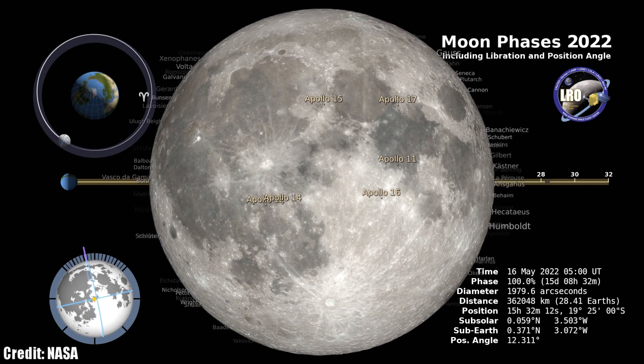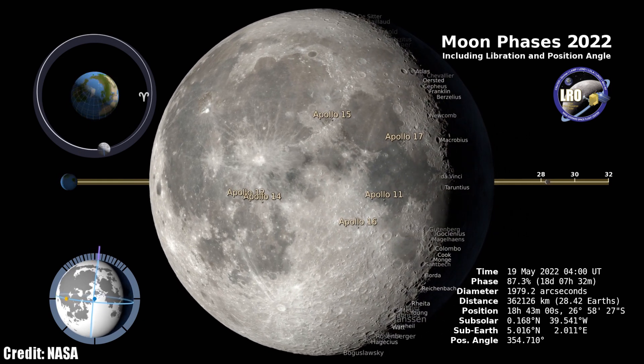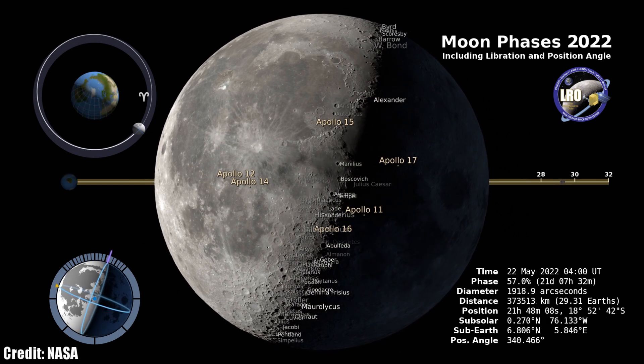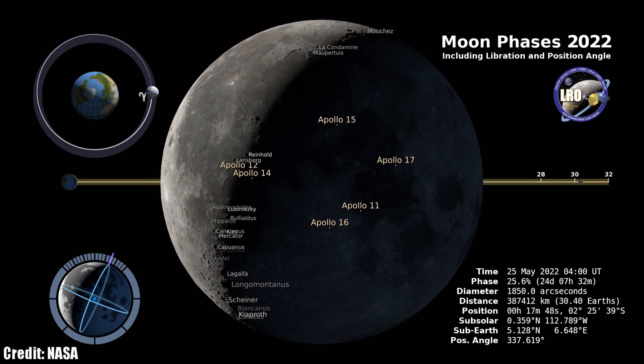On the night of May 16th, the full moon rises at sunset and shines down on us for the entire night. The last quarter moon follows on May 22nd, and the new moon of the month hits on May 30th.